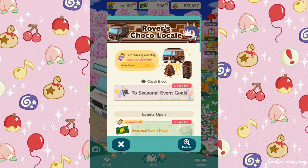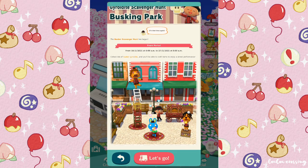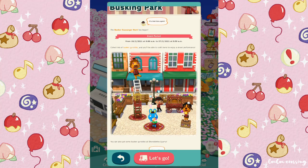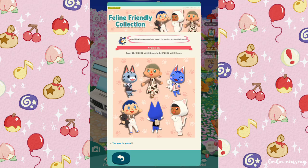Today I thought we'd see what's going on in Pocket Camp and relax together. The Gyrodite Scavenger Hunt is on right now and it's themed after busking, and we have these feline-friendly collections in stock — it's so cute.